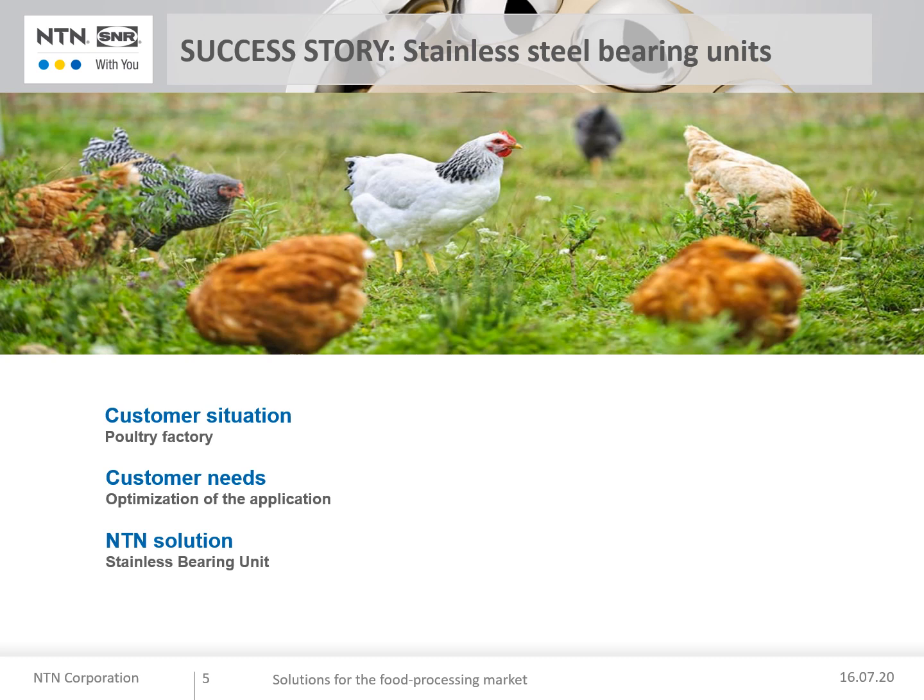The NTN solution was the use of stainless steel bearing units with N covers — a perfect solution against corrosion and high pressure washes. Customer benefits: this solution increased bearing lifetime, reduced maintenance time, and eliminated specific precautions to protect the bearings from direct washing.